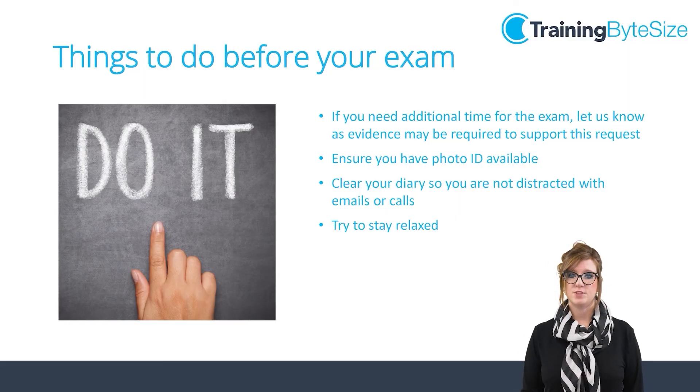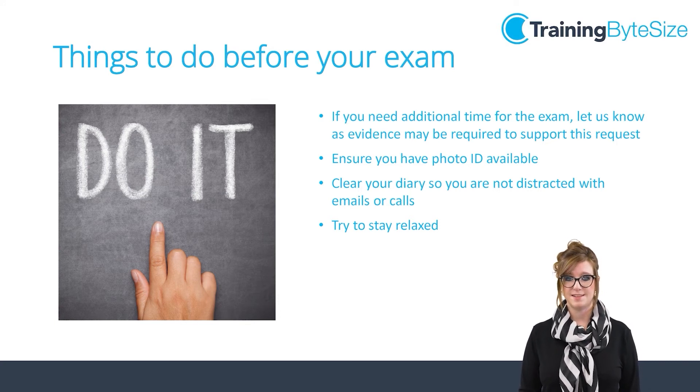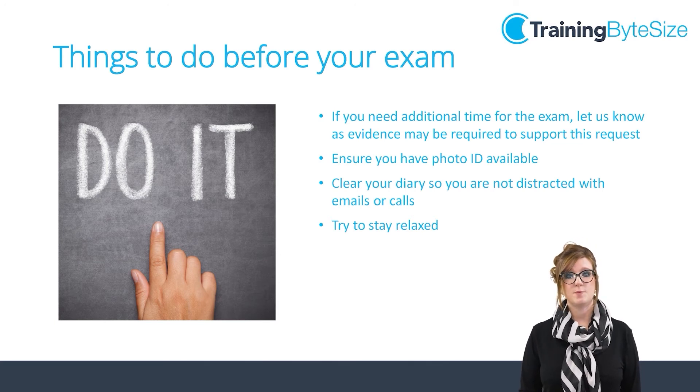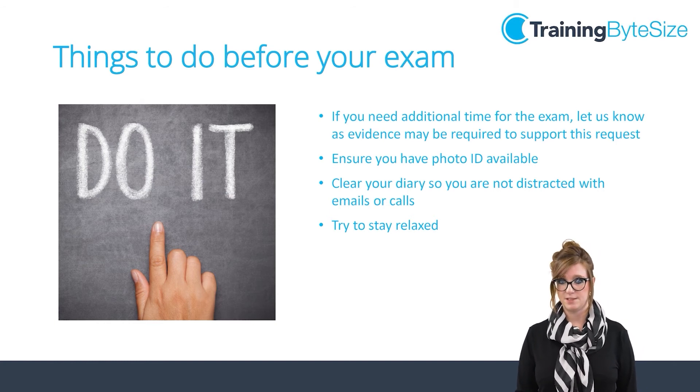Ahead of your exam, should you have any support requests or reasons for additional time please let us know as soon as possible. Evidence of this will need to be provided and submitted to the examining body. On the day of the exam please ensure you have official photo identification. This will need to be a passport or driving licence ideally. No student cards are accepted unfortunately.